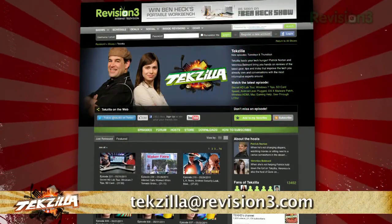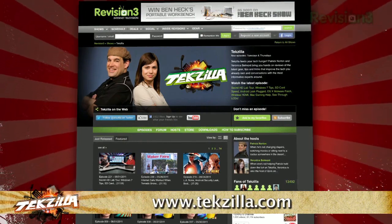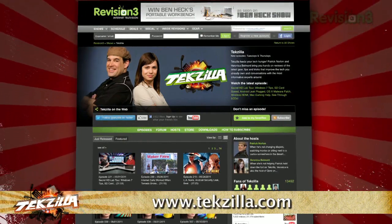Now if you have a tip you'd like to share with the world, let us know. Email us at techzilla@revision3.com. And don't forget techzilla.com — it's the place to find more tips, tricks, product reviews and how-to's.